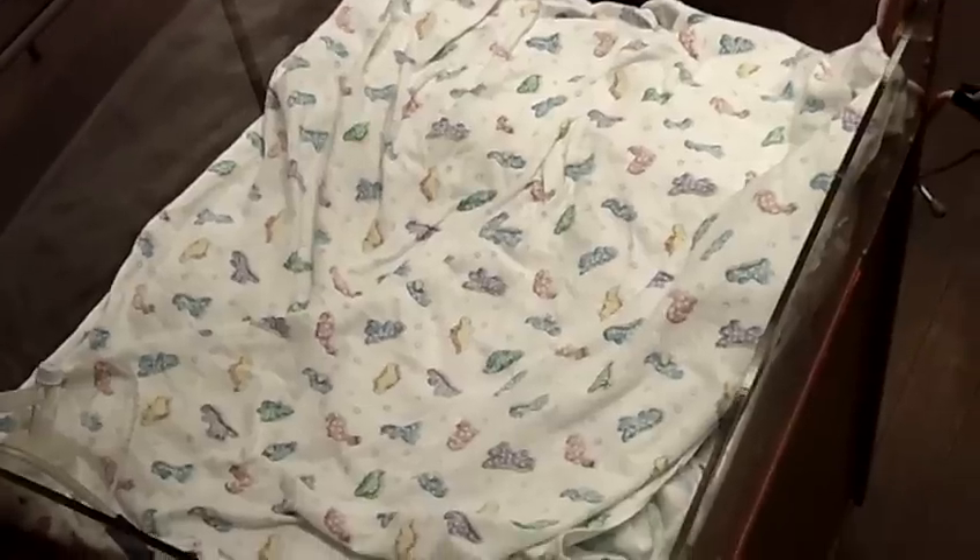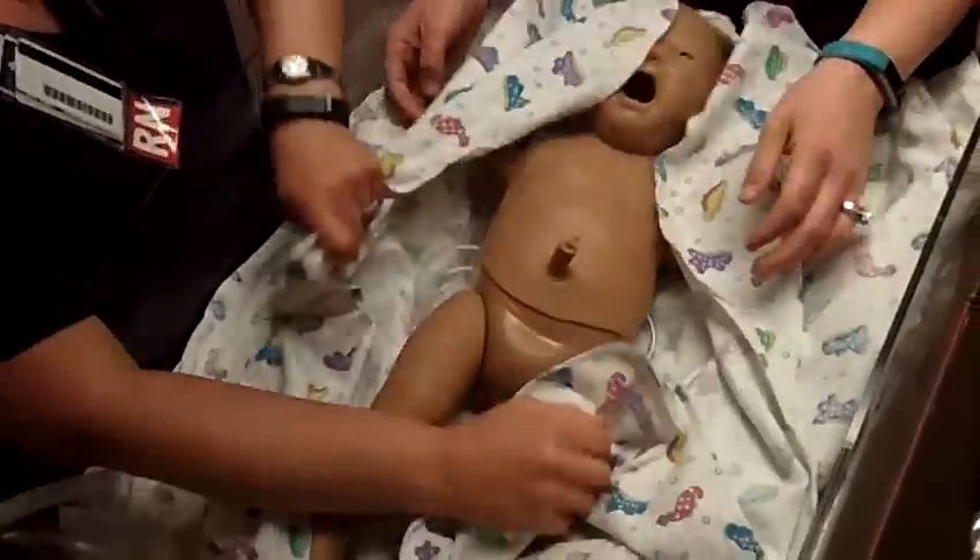39-week abruption, C-section delivery with general anesthesia. The baby's born — limp, not breathing.